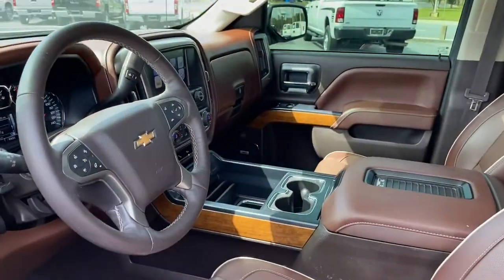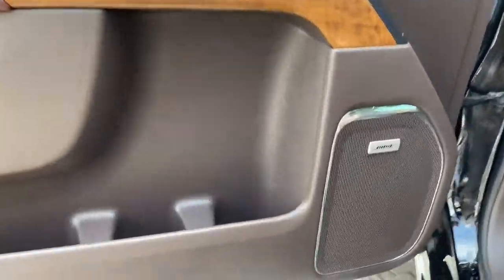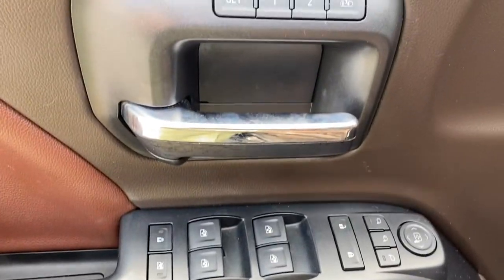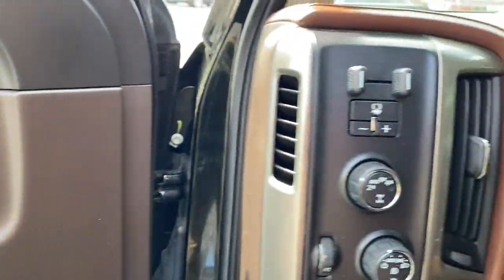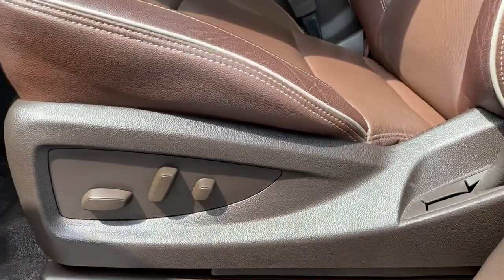These are just some of the great options this vehicle comes with: keyless entry, navigation system, backup camera, premium sound system, remote engine start, power passenger seat, heated mirrors, fog lamps, bed liner, and four-wheel drive.